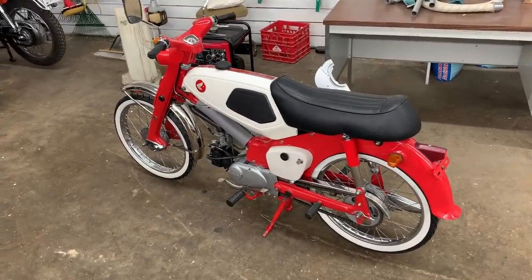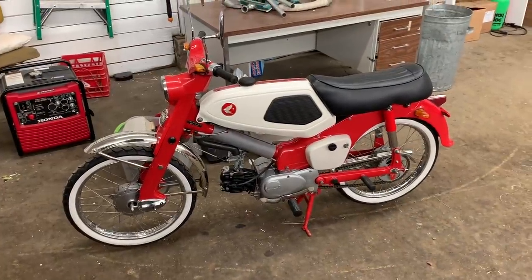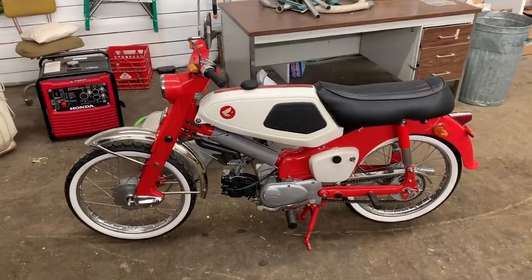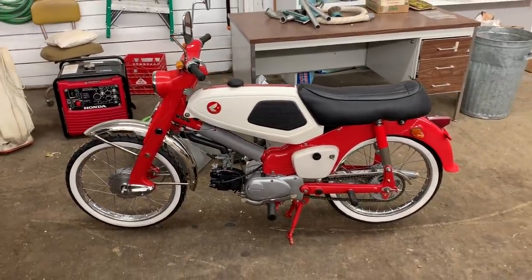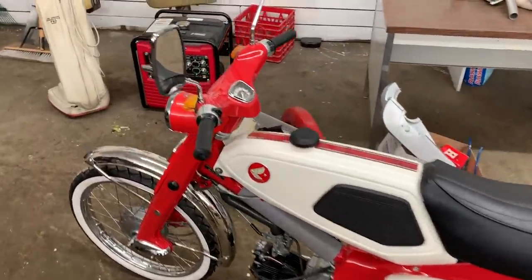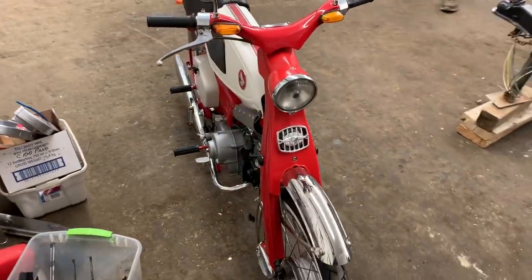I've got to tell you, this thing looks like brand new — better than new. The whitewalls ended up being a cute touch on it too. I know they probably wouldn't have put whitewalls on a racy bike back then, but I thought it looked good. Jesus, it ever looked good. He's gonna flip his little wig. If I was a 14-year-old getting something like this, I think I'd be beside myself.